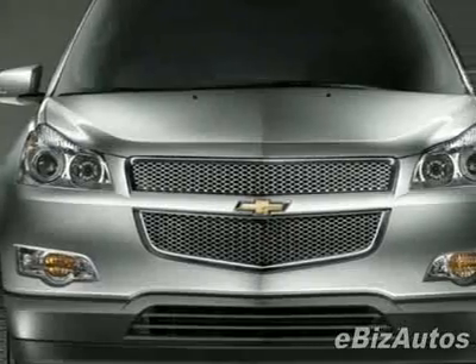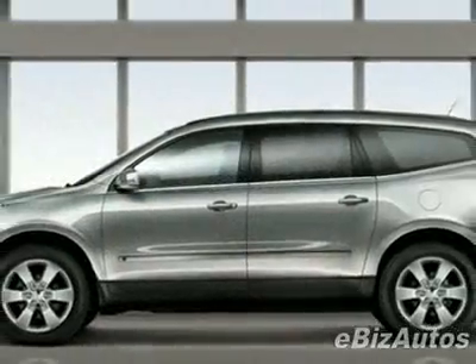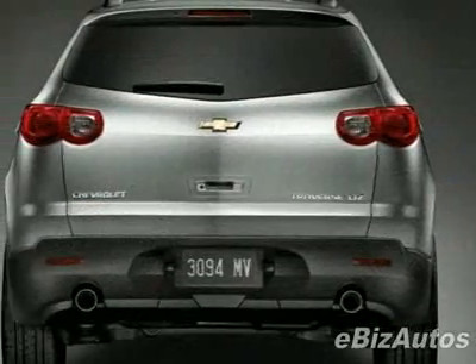This vehicle gets 16 miles per gallon in the city and 23 on the highway. This Traverse boasts a 3.6 liter V6 engine and has a 6-speed automatic transmission.